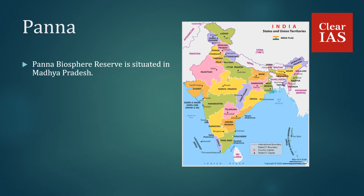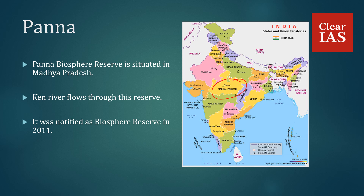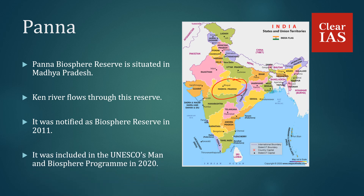Panna Biosphere Reserve is situated in the state of Madhya Pradesh. The Ken River flows through this reserve. It was notified as a Biosphere Reserve in 2011 and was included in UNESCO's Man and Biosphere Program in 2020.